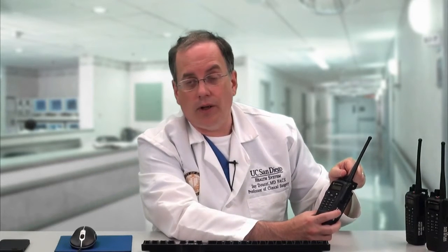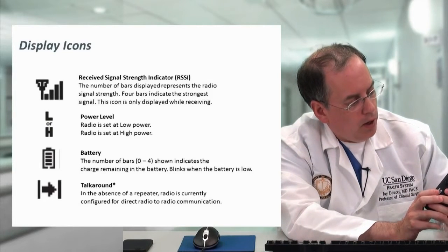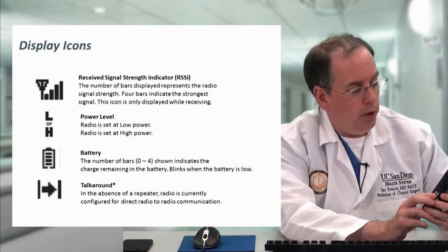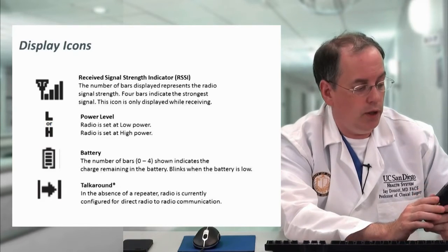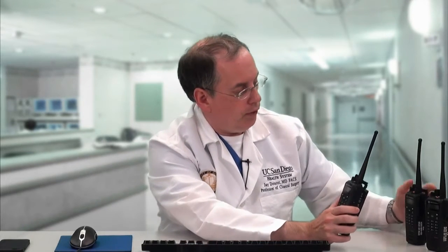Usually you'll be on the channel for your area — if you're at Hillcrest, you'll be on Hillcrest 1 or Hillcrest 2 as assigned by the radio officer; if at Thornton, you'll be on Thornton 1 or Thornton 2. In the display there are several icons. One is the received signal strength indicator — bars showing how strong the signal is. The more bars, the closer you are to the signal. You can actually see the signal strength you're receiving from the repeater.